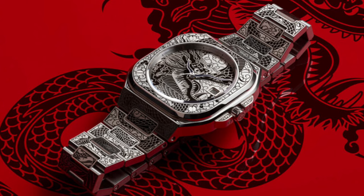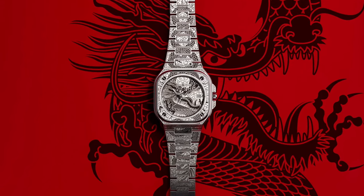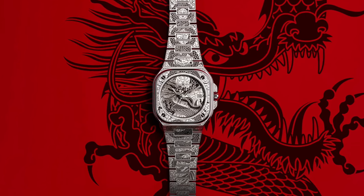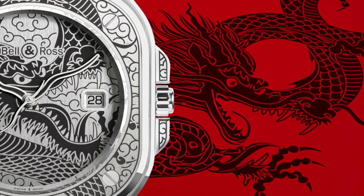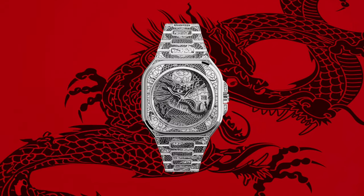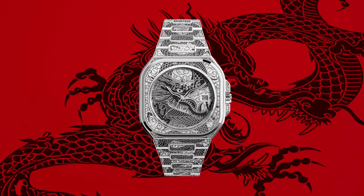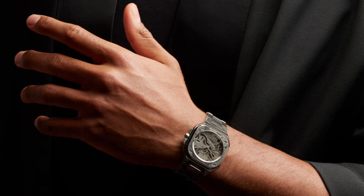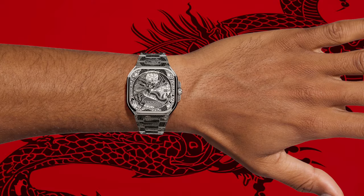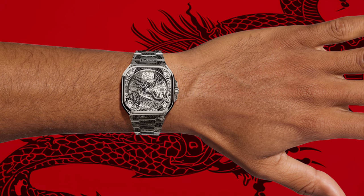Bell & Ross introduces the BR-05 Artline Dragon, infusing the distinctive qualities of the dragon's zodiac sign with laser engraving inspired by tattoo art. This watch signifies a creative departure for Bell & Ross, renowned for their professional instrument watches. Embracing a design rich in intricate details and cultural symbolism, the watch pays tribute to the dragon, symbolizing power, prosperity, and good fortune in Chinese traditions. The design incorporates natural elements and cultural references such as the sun, moon, and swallows.